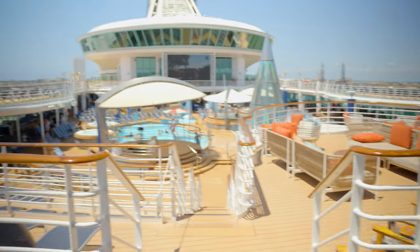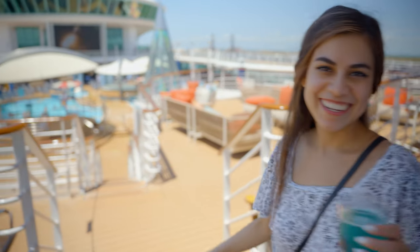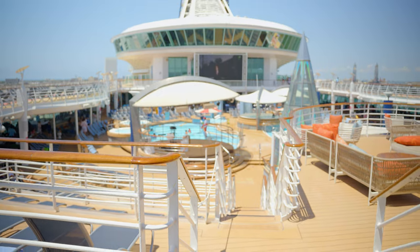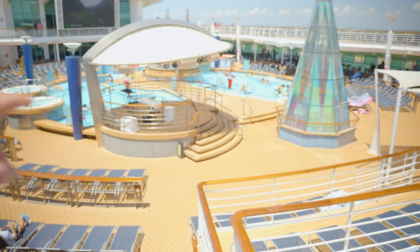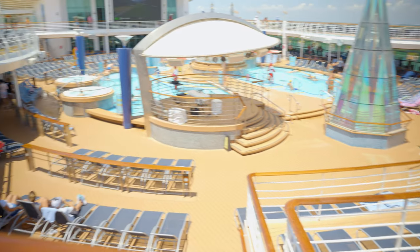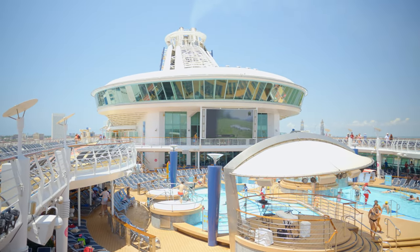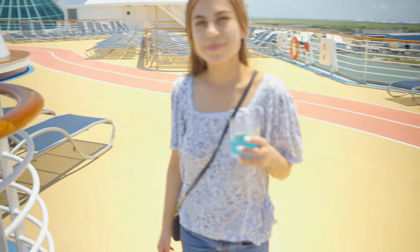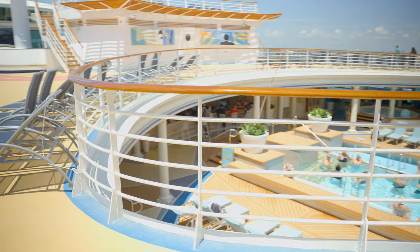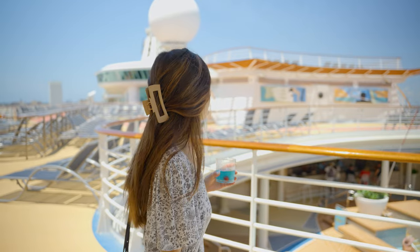We're on Deck 12 — the pool deck. The sail away party is going to be up here, with music, dancing, and good people watching. This is the main family pool, and they'll have the music and sail away party here too. They've got some spas around here and a big movie screen up there. Back this way is the solarium — adult only, 18 and up — with a bar back there. This is the front of the ship.